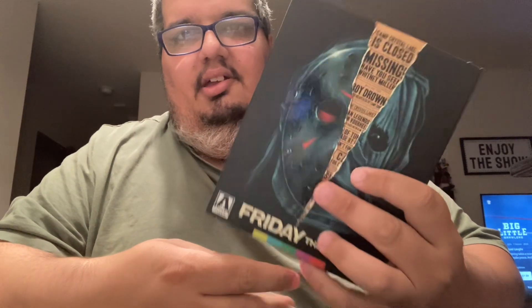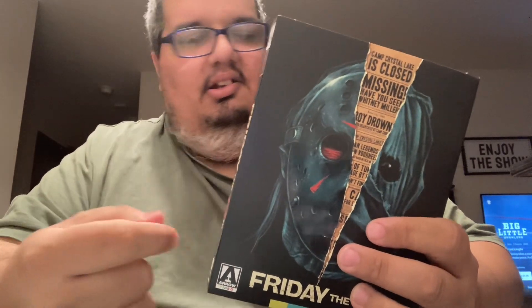Next up is the Arrow release of Friday the 13th on 4K. It's not the best Friday the 13th, but it is in my top four of the franchise. If you haven't seen this one, check it out.